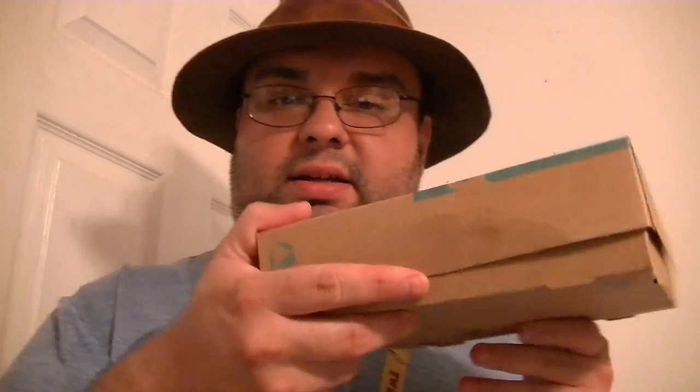Hi YouTube, this is your president, the presidential terrorist, back with another tasty food review video. I picked up the $5 nacho fries box at Taco Bell. I just recently saw the commercial for it and thought I'd go get it. I've had nacho fries at Taco Bell before — I actually really like them — so I'm happy they brought them back.